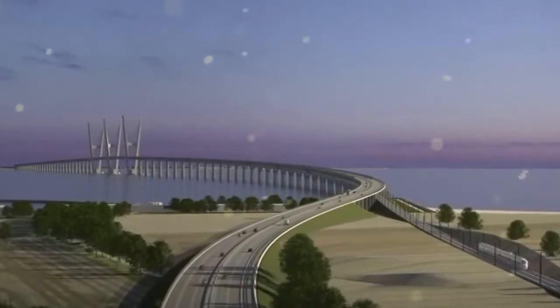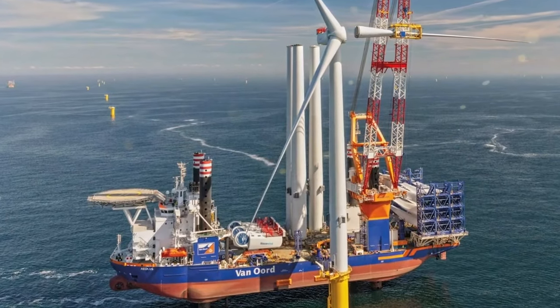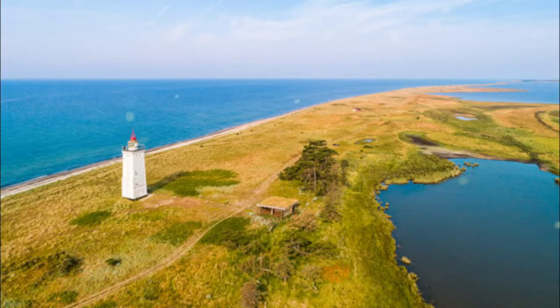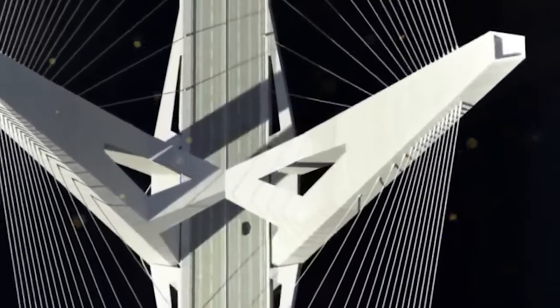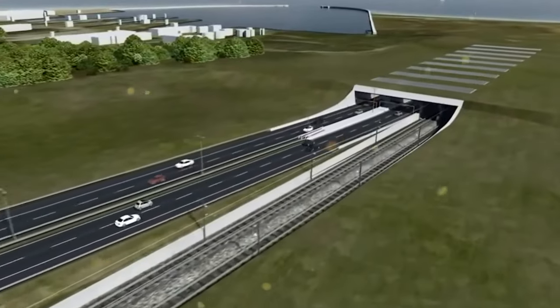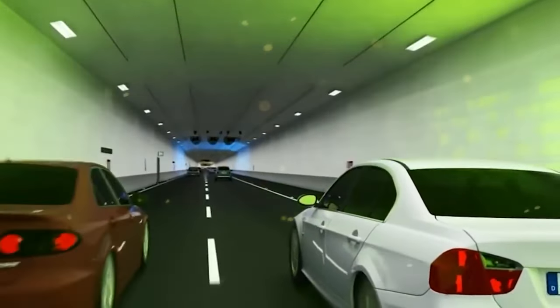But a tunnel wasn't always the plan. The Fehmarn Sound Bridge has been linking the German island of Fehmarn to the mainland since 1963, and since then a frequent ferry service across the strait has allowed access to the Danish island of Lolland. By the late 1990s, feasibility studies for building a bridge across the strait had been designed and completed. Ideas included a bridge spanning two electrified rail tracks and a four-lane highway, and for many years this was thought to be the most likely solution.